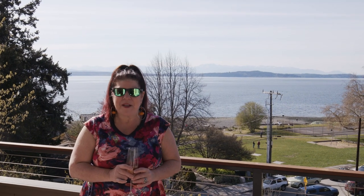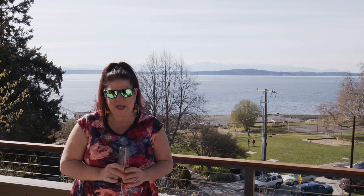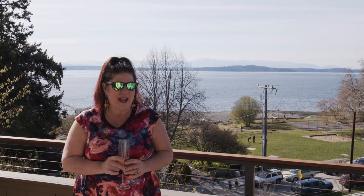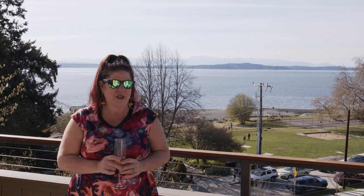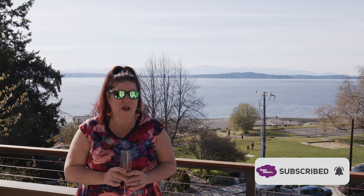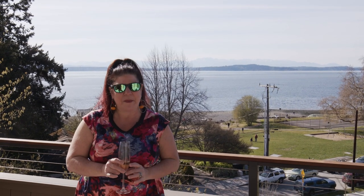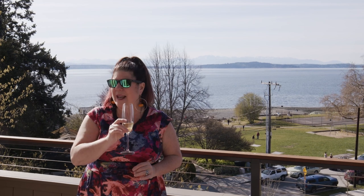Thank you for exploring this magnificent West Seattle view home with me this afternoon. I'm Kim Colapretti with Team Diva Real Estate at Coldwell Banker Bain in Seattle, Washington. We'd love it if you would like and subscribe to us on YouTube and follow us on all the interwebs. This is Kim saying ciao for now.